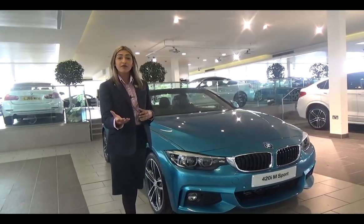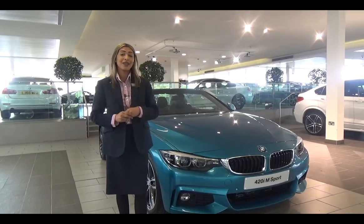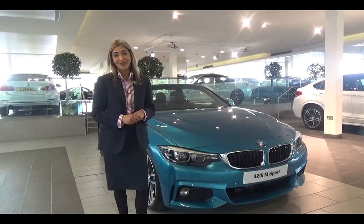Now let's talk about how you can get your hands on one of these. We currently have an absolutely fantastic offer on the 4 Series Convertible — more details can be found on our website. If you would like some more information or you'd like to get your hands on one, please contact or visit any Williams BMW retail centre. Thank you for taking the time to watch this video today.